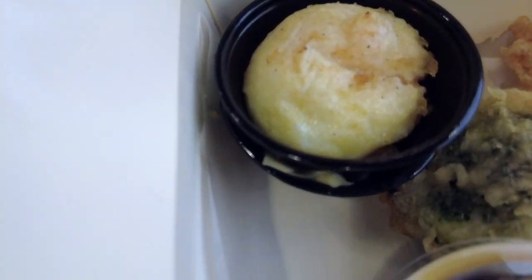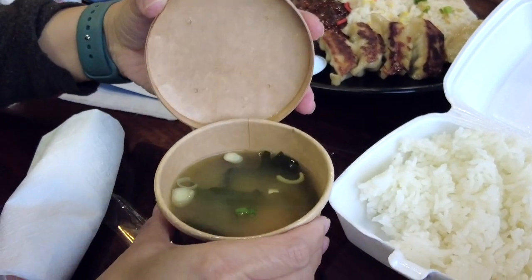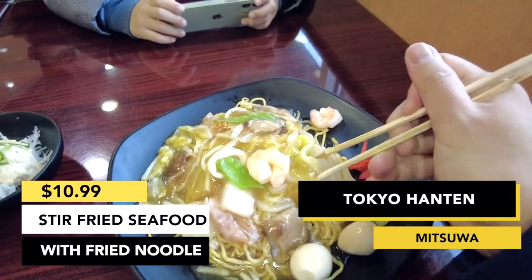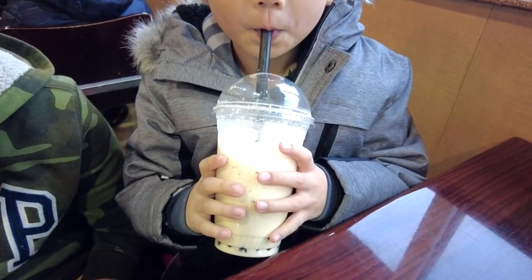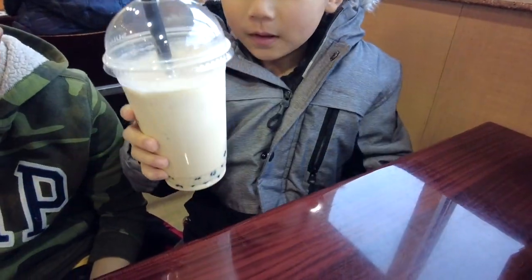The shrimp plate also comes with the soft-boiled egg, seaweed, shishito pepper, pumpkin, and broccoli — plus white rice and miso soup. The cost is $13.48. And this one is the stir-fried shrimp, squid, ham, and veggie over pan-fried noodle; the cost is $10.99. We are also ordering the hojicha bubble drink — so yummy!